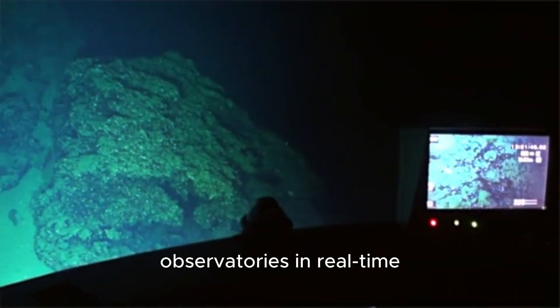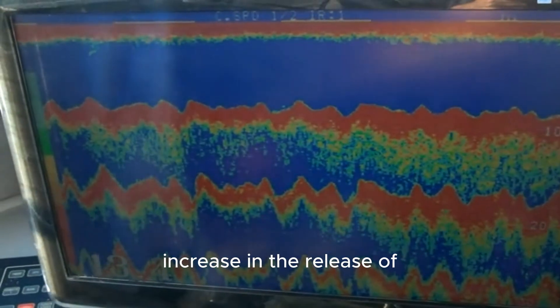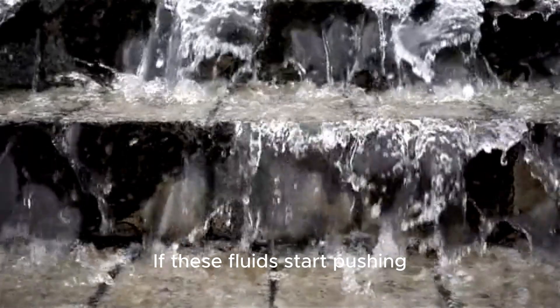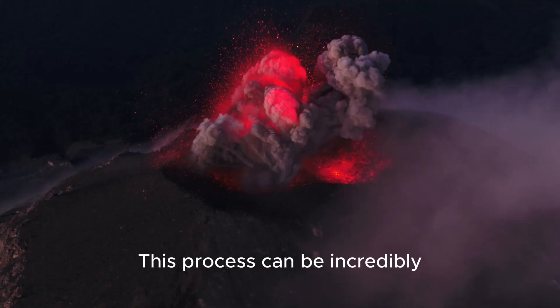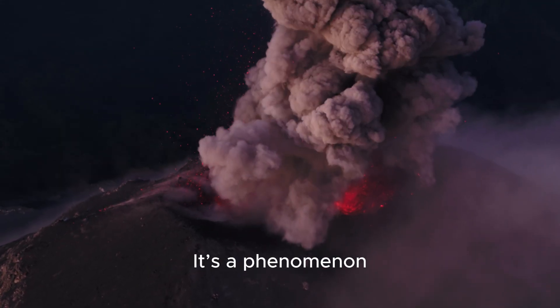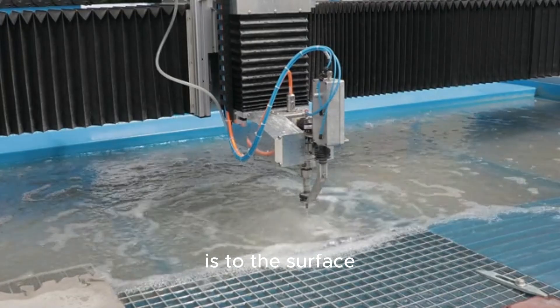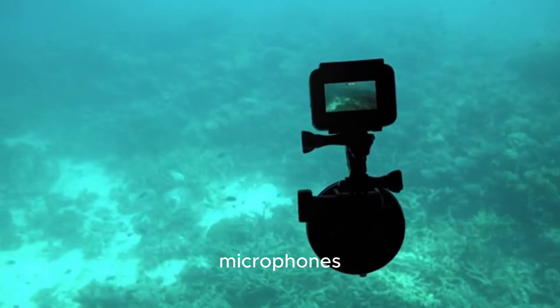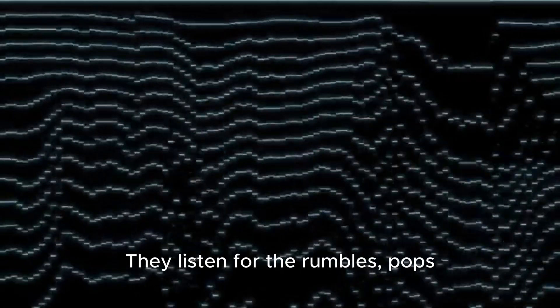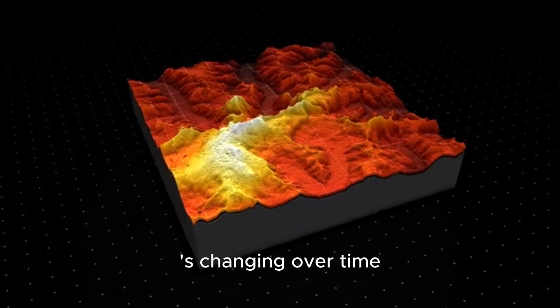This data streams back to observatories in real time, allowing scientists to monitor even the slightest change. One of the key things we're looking for is an increase in the release of magmatic fluids. When magma deep down starts to degas, it releases water and CO₂. If these fluids start pushing their way up towards the surface, they can heat up the groundwater, causing it to flash to steam. This process can be incredibly explosive and is a major concern — it's a phenomenon called a phreatic eruption. The underwater vents help us track how close this superheated fluid system is to the surface. We also use hydrophones — essentially underwater microphones — placed around the vent fields. They listen for the rumbles, pops, and hisses of the degassing process. This acoustic data helps us map out where the activity is most intense and how it's changing over time.